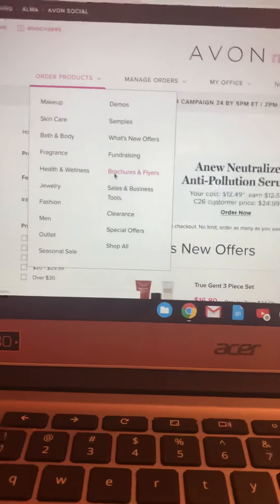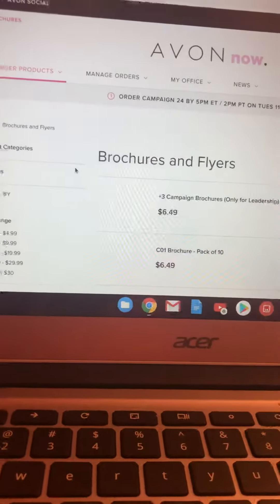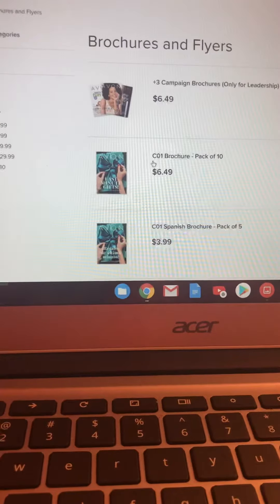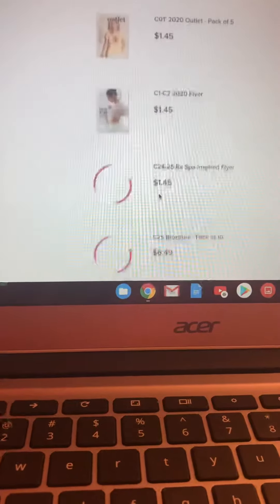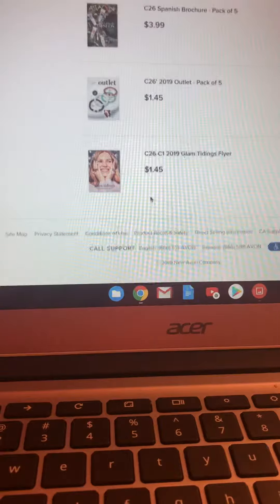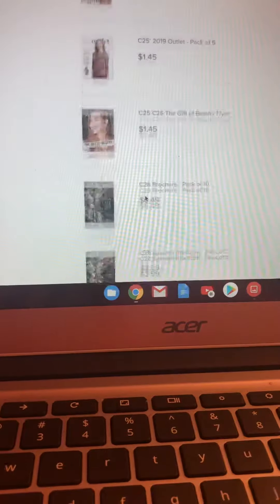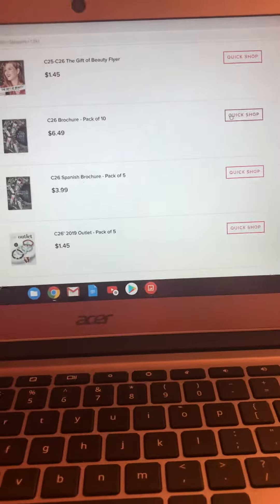Let's do brochures. Before you submit your order they'll ask if you want to order books — you can click no, yes, or how many. We're in Campaign 24 right now, so there's Campaign 25, Campaign 26, and even the little booklets and flyers. I've got 24 and 25, so let's find 26 and use Quick Shop.